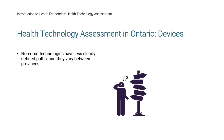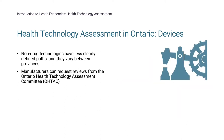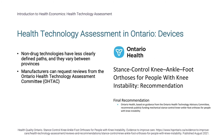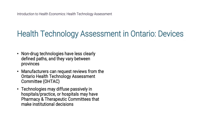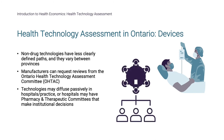Non-drug technologies have less clearly defined paths, and they vary between provinces. We will review the process in Ontario as an example. Manufacturers can request reviews from the Ontario Health Technology Assessment Committee, OTAC. The image shows a recommendation provided by Ontario Health, informed by OTAC guidance, regarding an orthotic device. Unlike the drug review process, the evidence package is not produced by the manufacturer, but internally by the relevant agency. Similar to the CADTH process, evidence packages are used to inform the recommendation and are made publicly available. The HTA body provides the recommendation, but the final funding decision is made by the Ministry of Health. Technologies may also diffuse passively if particular tools or devices are preferred by clinicians and are adopted into practice without an HTA process. Hospitals may have pharmacy and therapeutic committees that make institutional decisions about devices used at their facility.